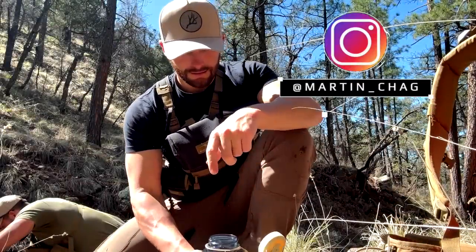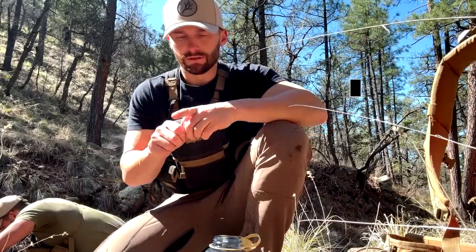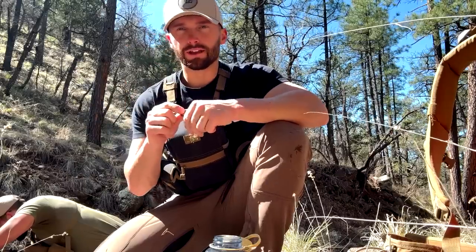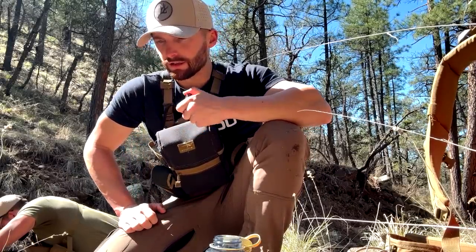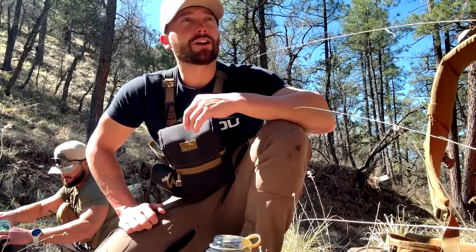We're back guys. I found a good little pocket last week — you probably saw the last video and saw how I did there solo. Went back home, regrouped, got Connor with me. He got some time off and we're gonna come back in and see if we can find some more antlers. I know there's a few singles I didn't match up that we should for sure find, and it looked like there was more elk in the area.